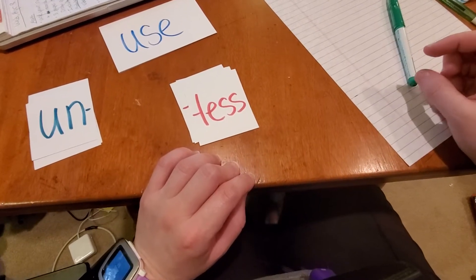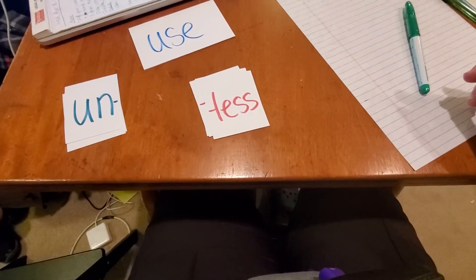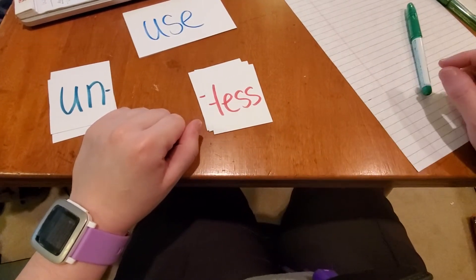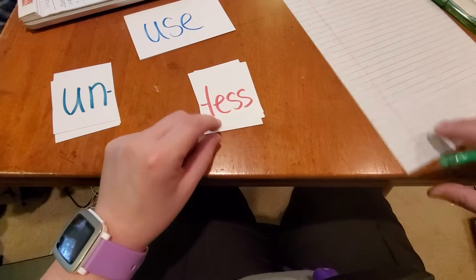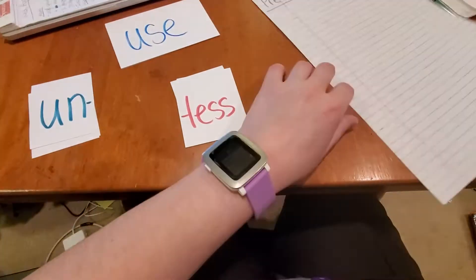Hi guys, this is Miss Byrne's word work video. Hopefully you have already seen the word work video from the other lady. She did two things: she worked on prefixes and suffixes, and she wrote a silly sentence. So we're going to do both of those today.